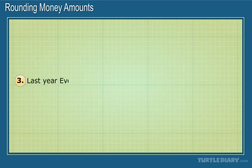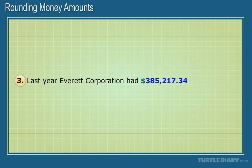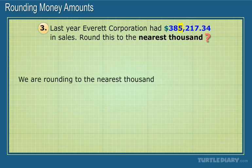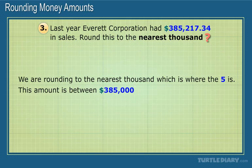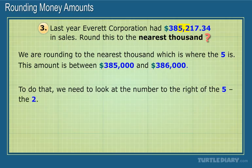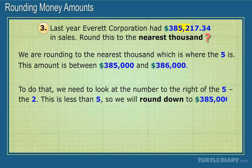Last year, Everett Corporation had $385,217.34 in sales. Round this to the nearest thousand. We're rounding to the nearest thousand, which is where the 5 is. This amount is between $385,000 and $386,000. We need to determine which it is closer to. To do that, we need to look at the number to the right of the 5, the 2. This is less than 5, so we will round down to $385,000.